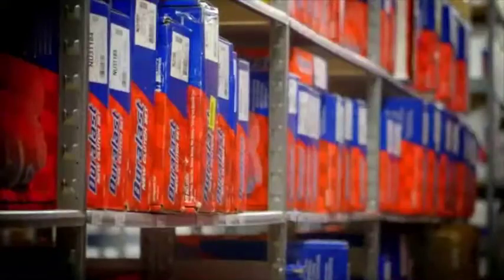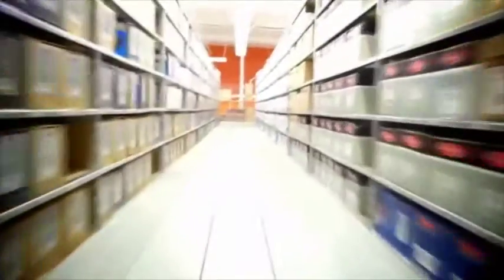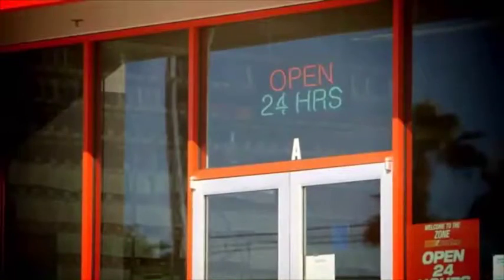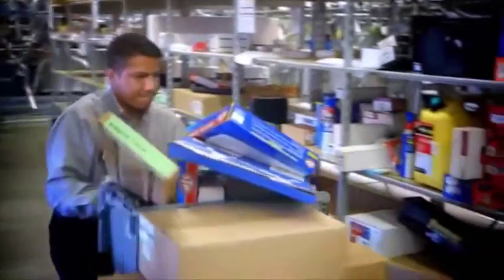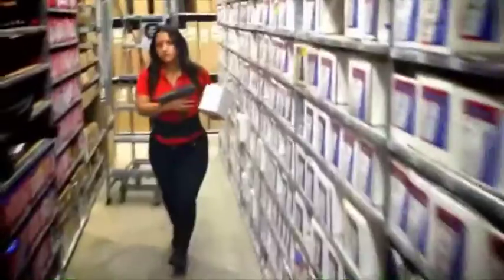The Mega Hub helps you put customers first with over 90,000 SKUs. That's double what your typical hub has and six times more than your own store. The Mega Hub is open 24-7, ready to get any part for your customers' needs today or first thing tomorrow, so you can say, yes we've got it.